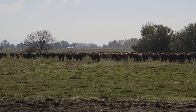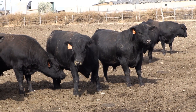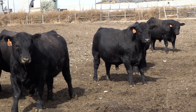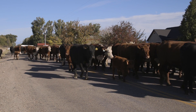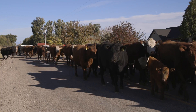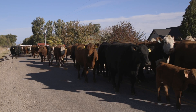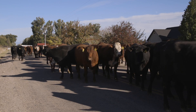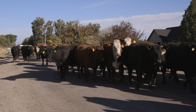Birth weight is a big deal, but we don't necessarily have one trait that we really focus on entirely. We like a well-rounded bull — a multi-trait selected bull. Most of our customers would sell at weaning time as yearlings, and so that's very important for them on their payday.